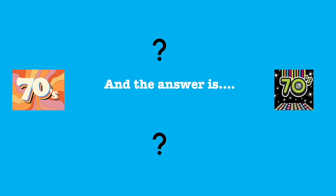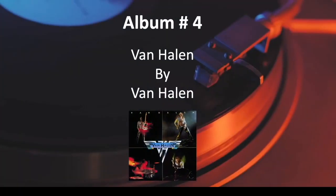And the answer is Van Halen by Van Halen.